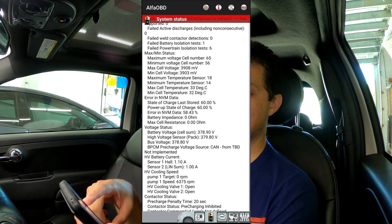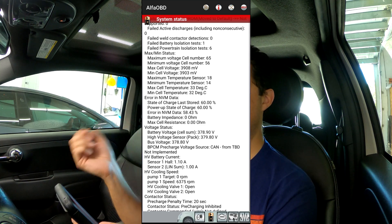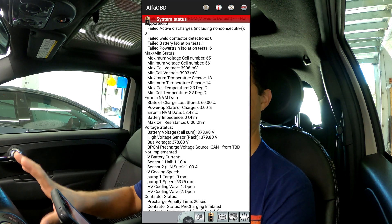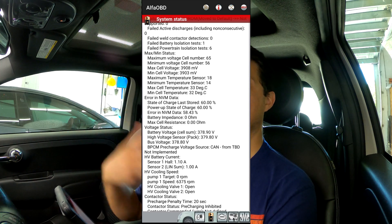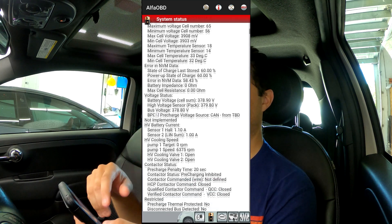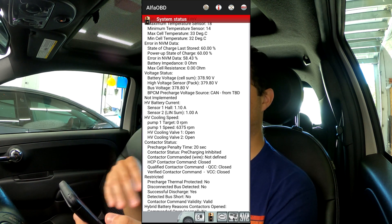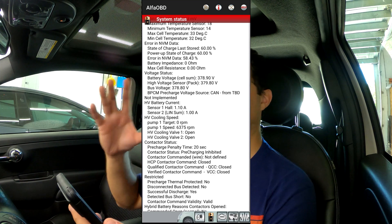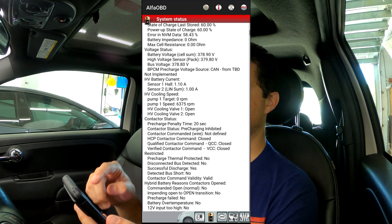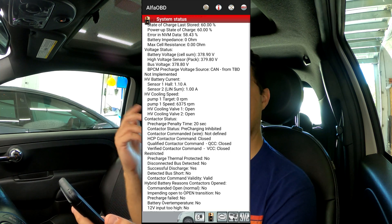Continuing down the list, we see minimum/maximum status. The max cell voltage is 3908 millivolts and the minimum is 3903. Now keep in mind I have the car on and the AC running because it's about 90 degrees in my garage, so I am pulling some from the battery — these numbers might be slightly off because of that. The battery voltage is reading at 378.9 volts, which I believe is perfectly fine.